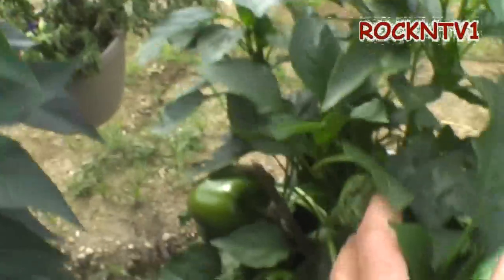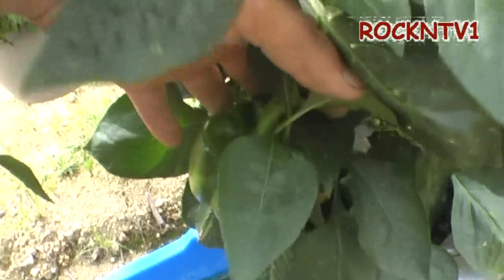These are my green peppers — going nuts, man. Look at the size of that thing. That thing's the size of my hand.